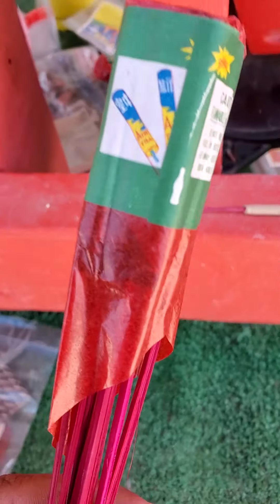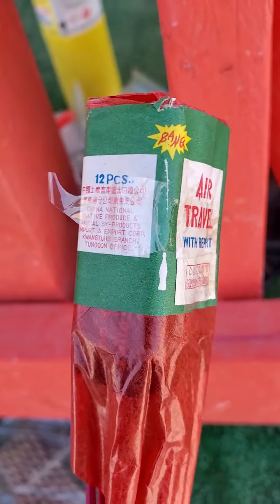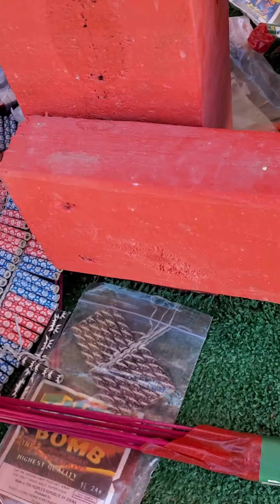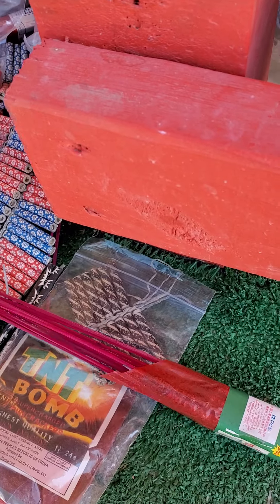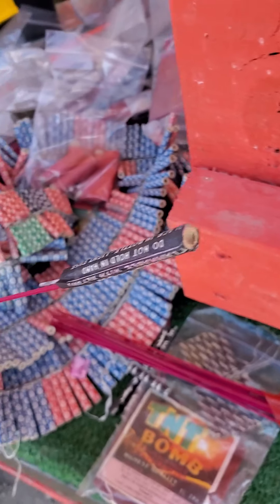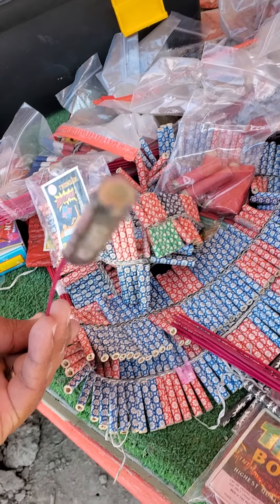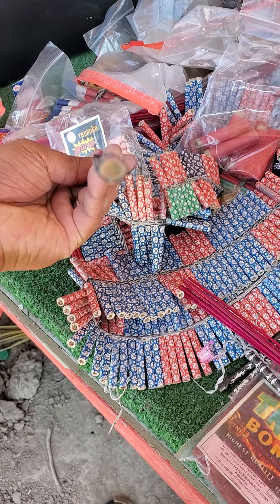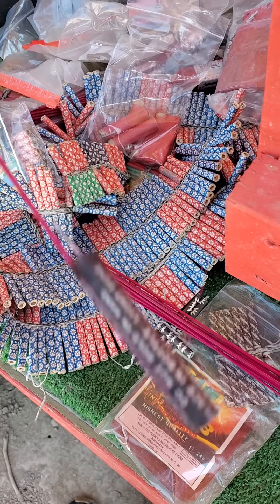Alright, here we got some of these Air Travel brand. I have a few grosses of these — these are probably some of the best ones I've shot. Check these out, they're all black crimped on the top. Let me get a little focus. Let's light one of these suckers.